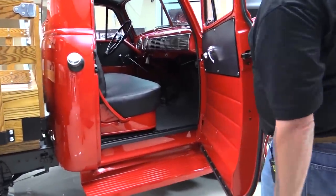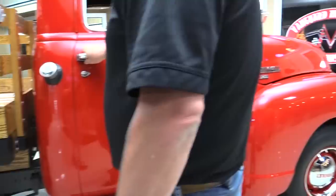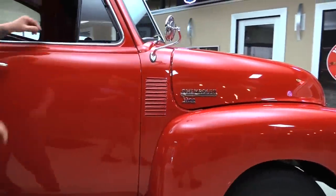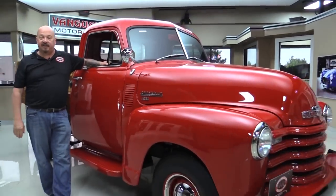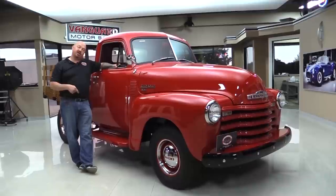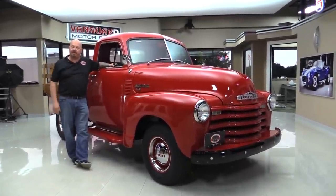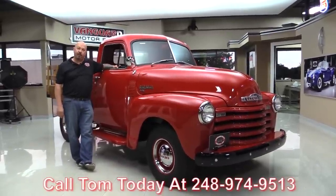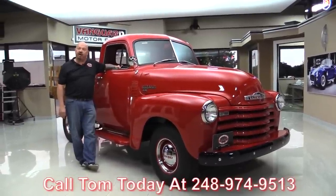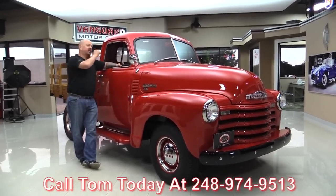Look at that seat in there — look at the upholstery. We'll take a nice close look at that in a minute. Now at Vanguard Motor Sales, we are not consignment dealers. That means we've spent the time to check this truck out before we bought it. Then when it came to the shop, we inspect it so we can answer any question you have about the truck. Call Tom at 248-974-9513 and he'll tell you anything you want to know. Now let's look at the interior.